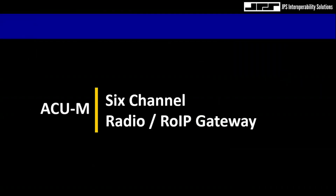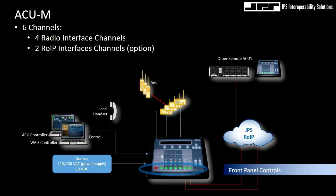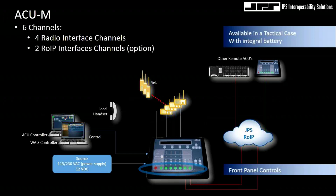This technical series is presented by Iggy Brigado, Senior Sales Engineer for JPS Interoperability Solutions. We also have an ACOM — a small six-channel device, about 10 by 10 inches. What's unique about this device is it's purely radio-centric. There are no telephony interfaces, no POTS interfaces or SIP interfaces — strictly radio interfaces.